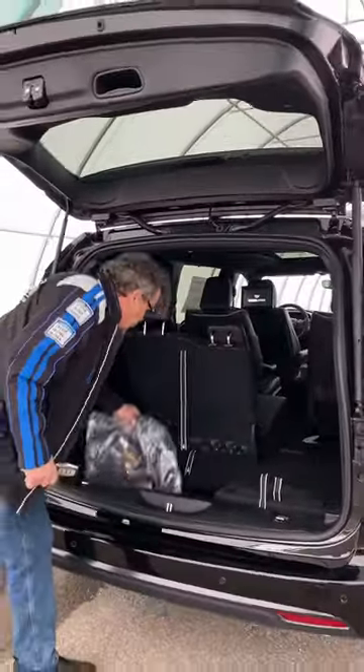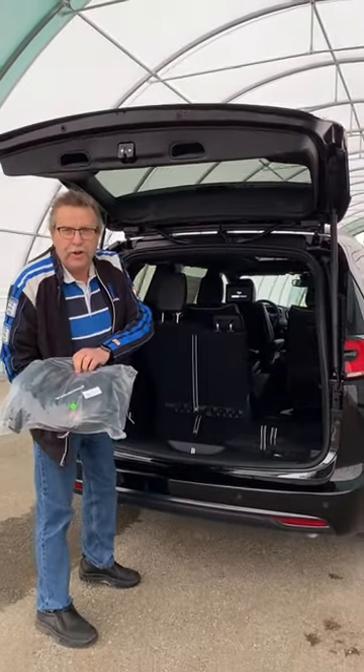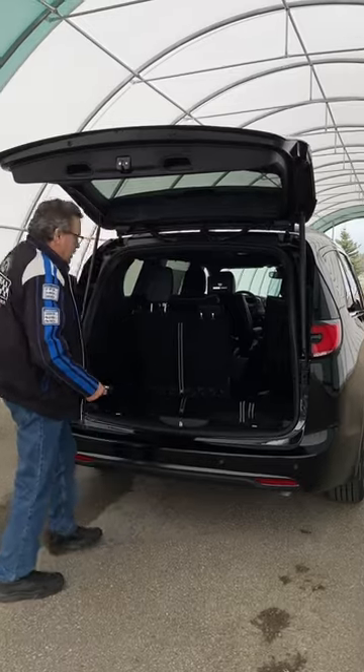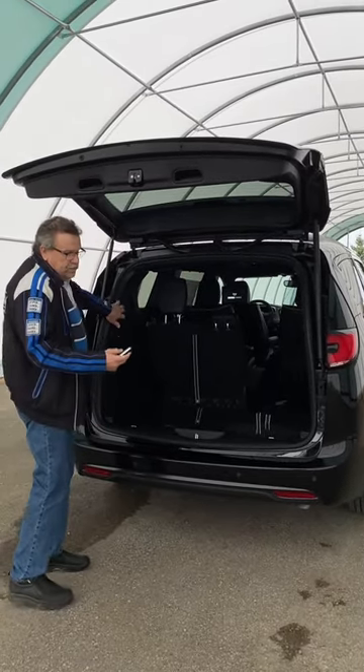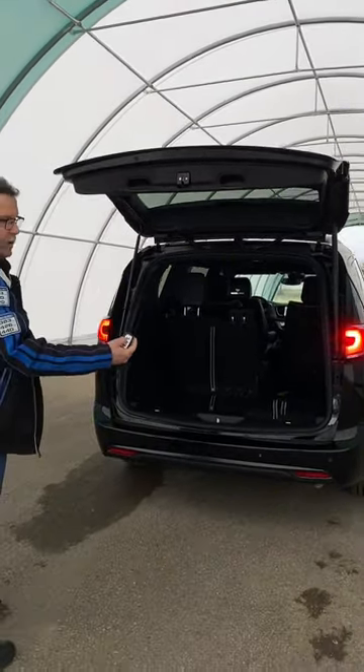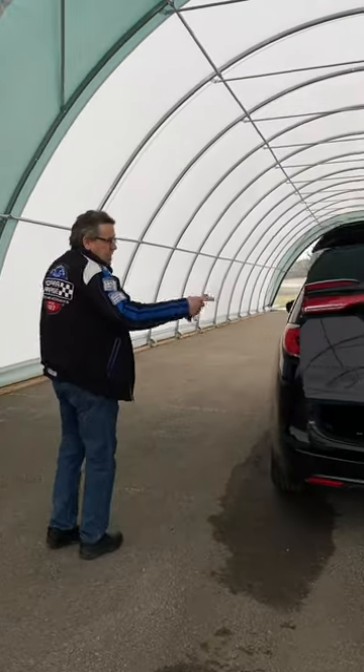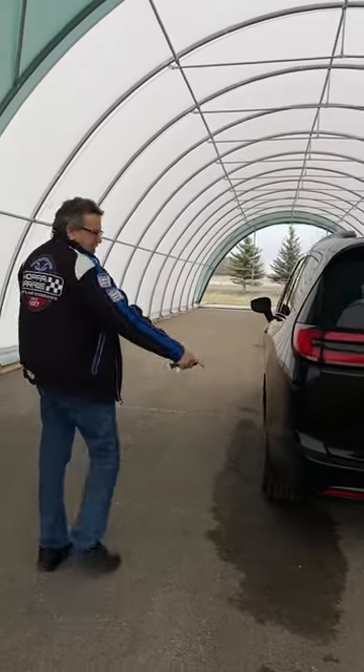When you get the Pacifica Hybrid, you will get a charger. This is one that's connected to your regular household. You've also got buttons on here to close that, or a button on the key fob. Coming down the side, you've got the backup camera, and this is the backup sensor.